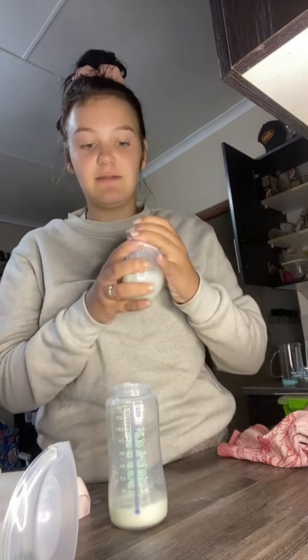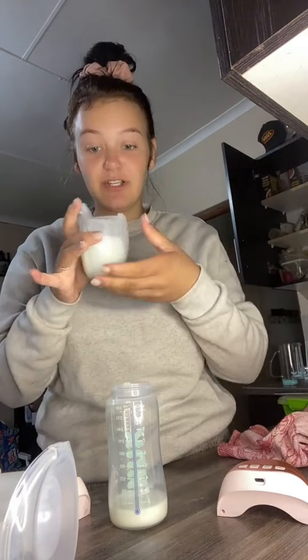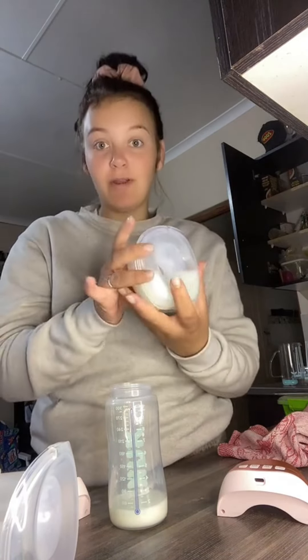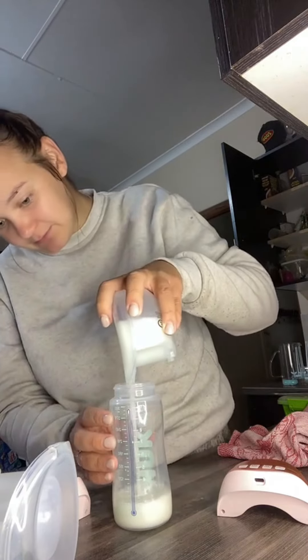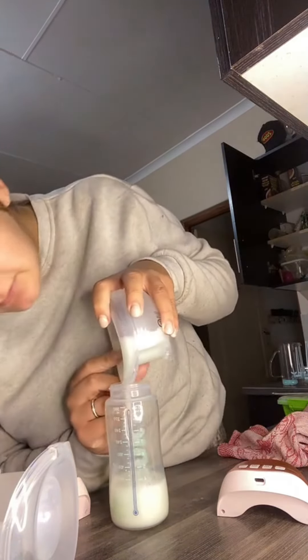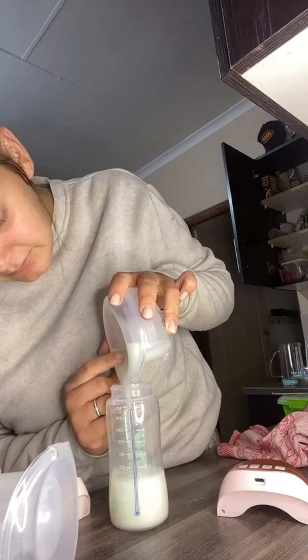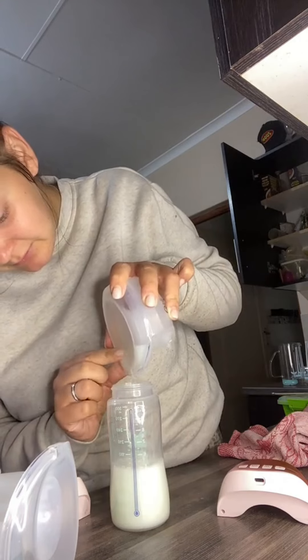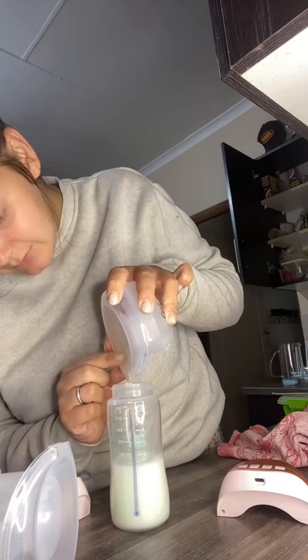They emptied me really well. This is the side I laid nose down — that's 40 mls, and I was engorged this morning, so it looks like about 120. So we got 150 total. Literally obsessed.